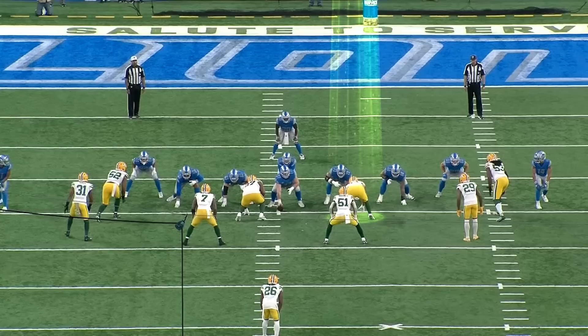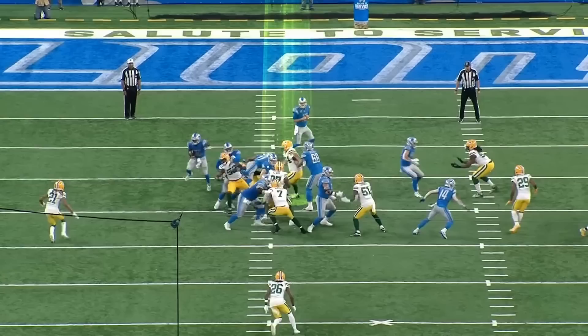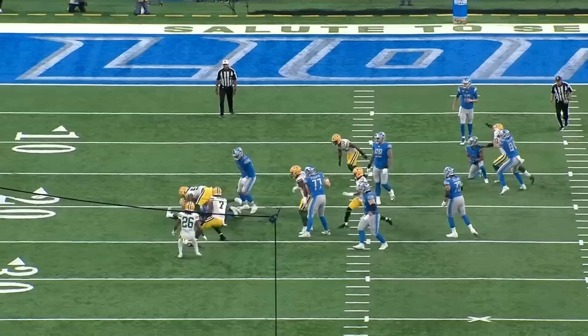Another example of Lowry stunting — he's over the guard on the right side of the screen and loops outside away from the play. Once the ball is snapped, he loops to the outside, gets completely around the tackle and really whips on him trying to get over the top. But watch what he does — he gets down the line of scrimmage and is able to pursue and make the tackle. It's not just getting around the block; it's the pursuit, getting down the line of scrimmage and making the play without giving up a lot of yards on the ground.